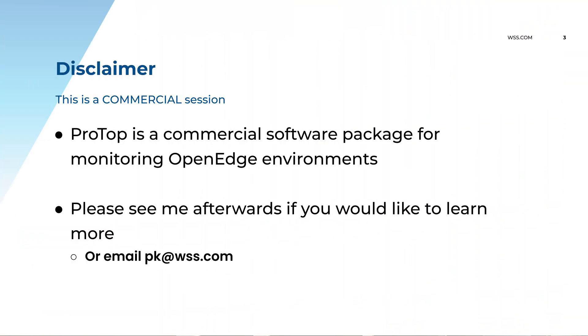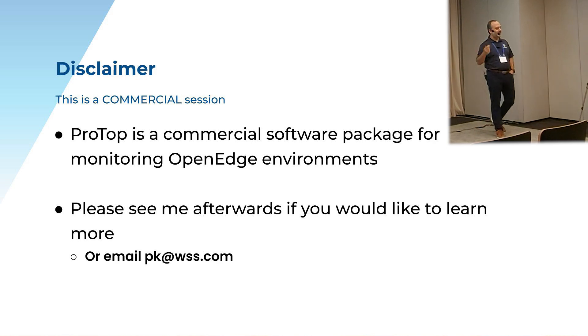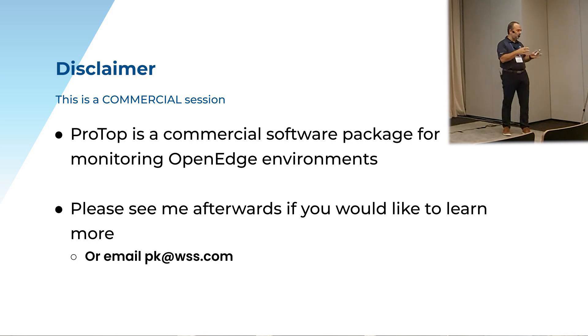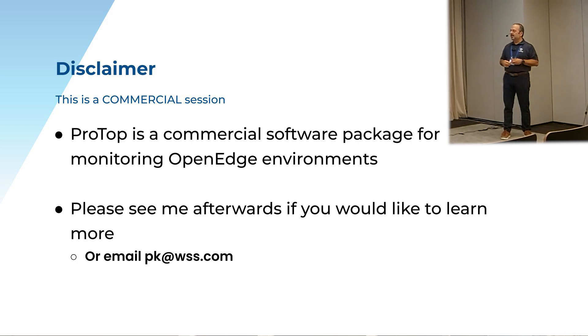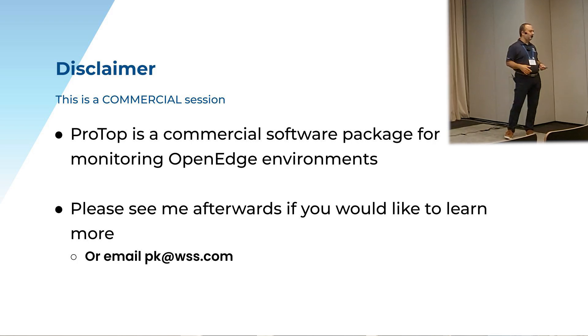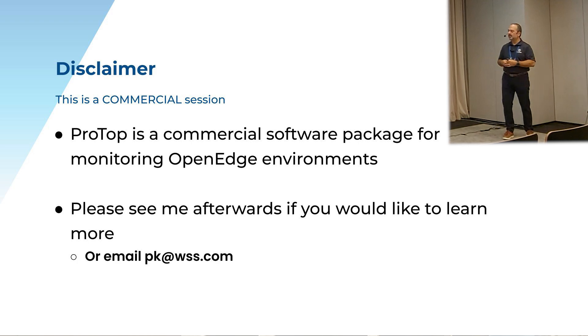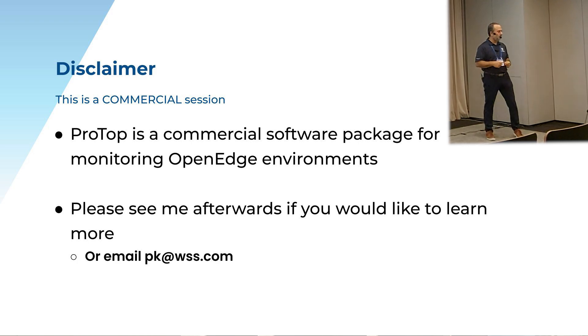Disclaimer: this is a commercial session, we are trying to sell you something. ProTop is a commercial monitoring package. There is a free version — ProTop real-time — that's available. And if you'd like a demo or if you'd like to learn more about the commercial version for your business, please come and see us at the booth, get some t-shirts and we'll go into more details there.